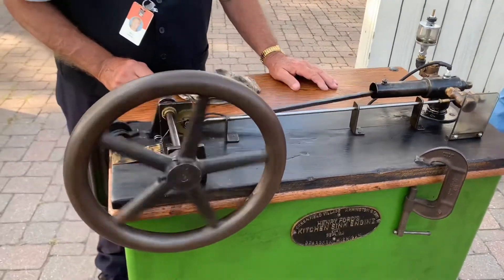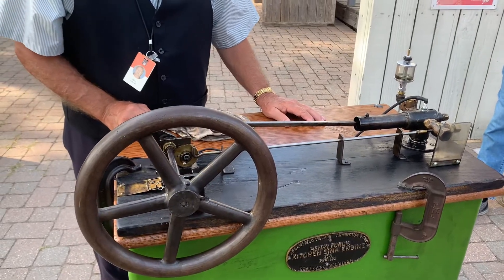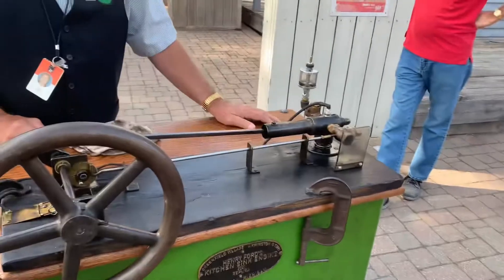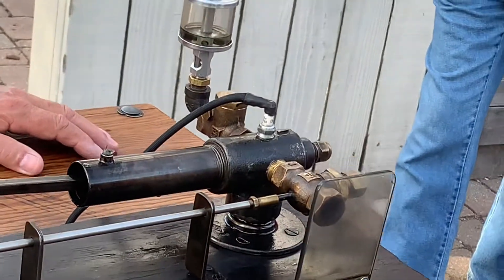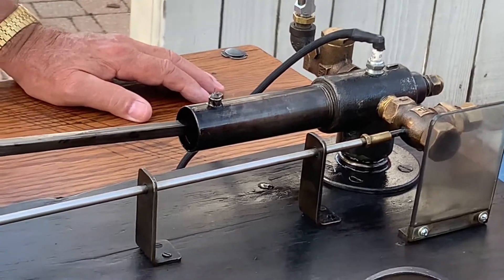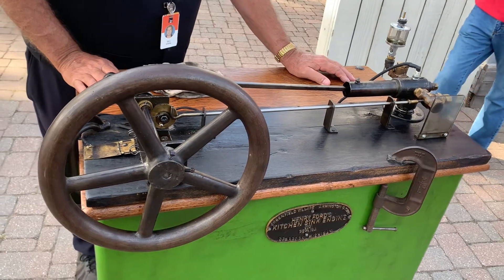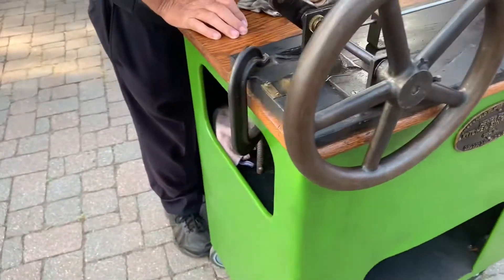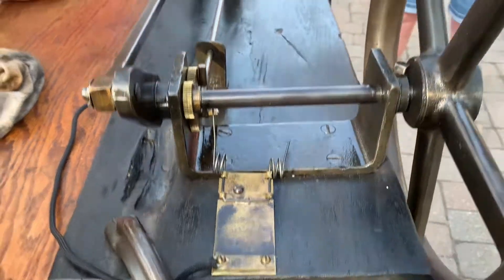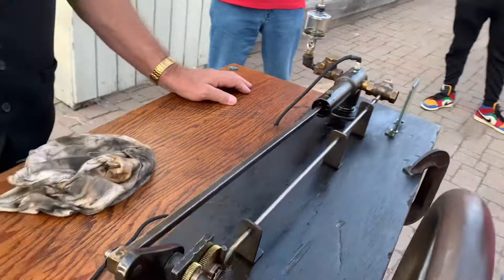Does anybody have any questions about this four-stroke internal combustion engine made from simple hardware store items available to anyone? Does this piston have rings in it? It does. So I'm going to show you the full thing.